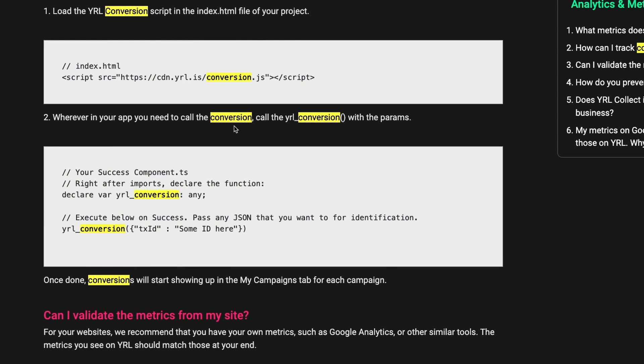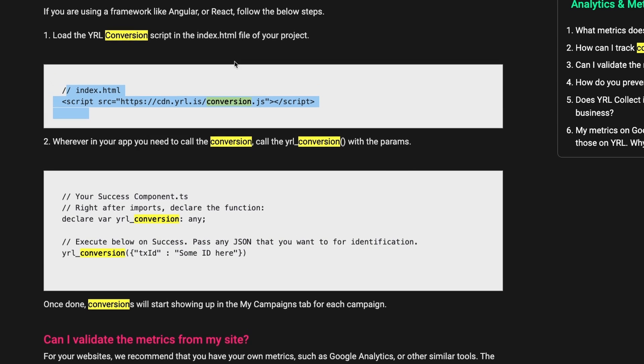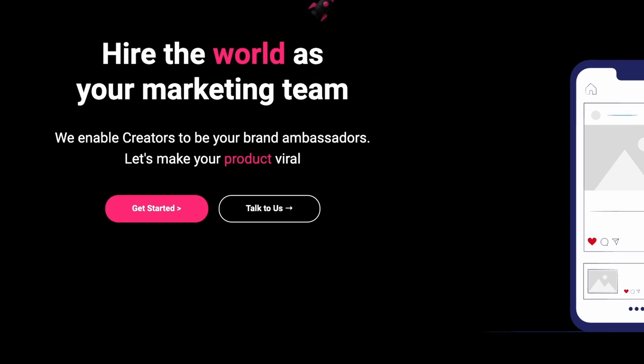Depending on whether your app is using a framework, you can also refer to the code below, which explains how to use it if you're using Angular or React. If you run into questions, you can always reach out to us and we'll be more than happy to set it up for you.